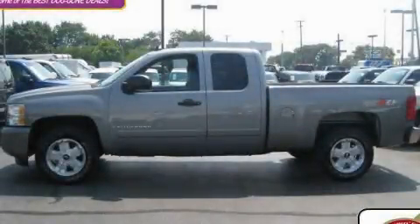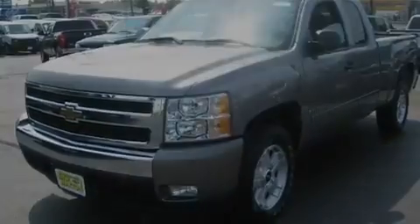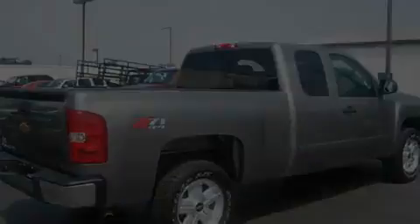This is a certified pre-owned 2008 Chevrolet Silverado. It has the power to move what you need and the look too. It has a 5.3-liter 8-cylinder engine, an automatic transmission, and 4-wheel drive.